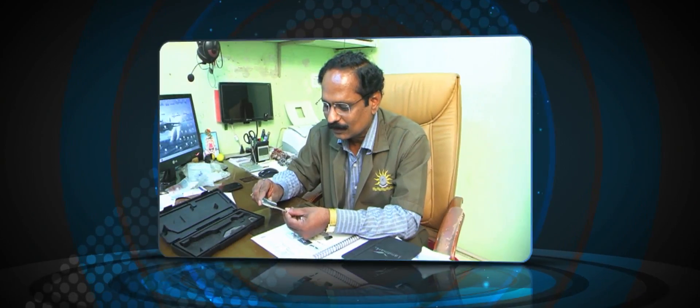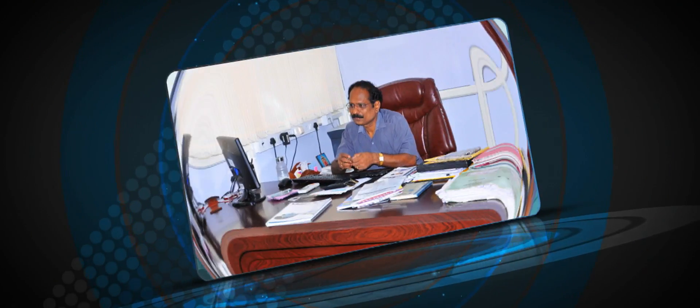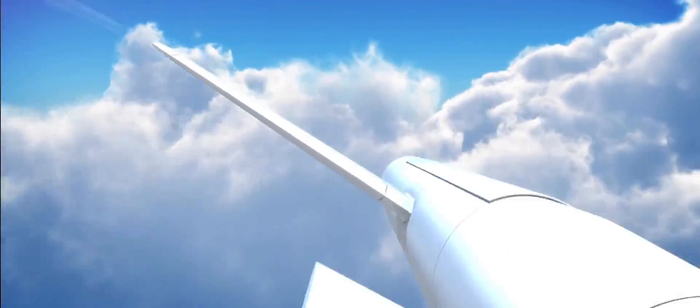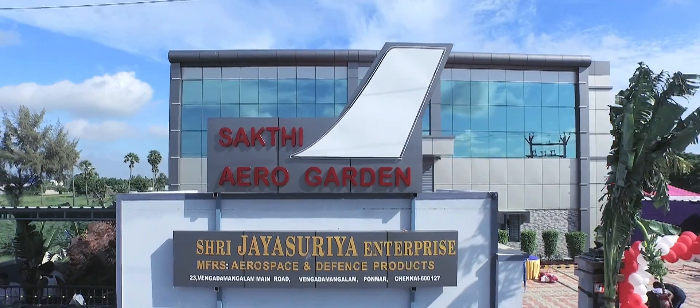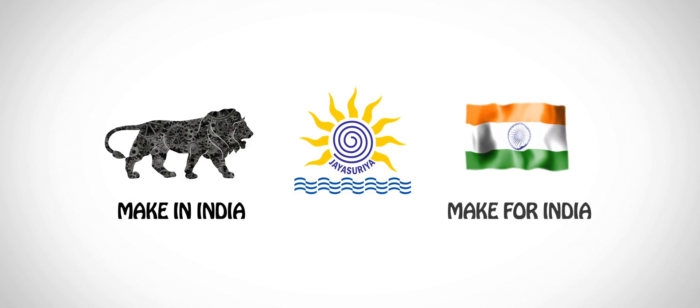It all started in 2002 with Mr. S. Kalayarasi in a small garage-like place with just one piece of equipment and the conviction of this one man. When an opportunity presented itself to enter the aviation industry for indigenizing airworthy products, today we at Shakti AeroGarden are happy and proud to be part of the motto: we make in India and make for India.